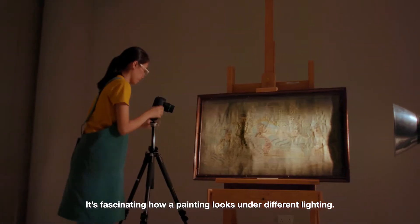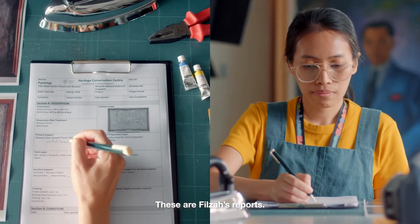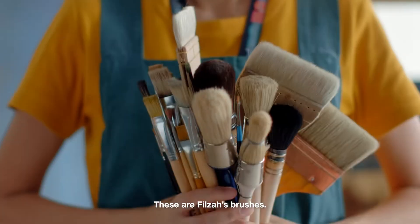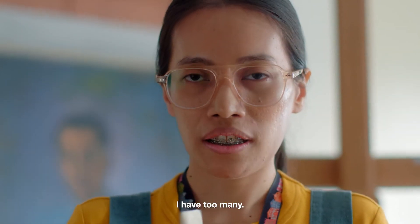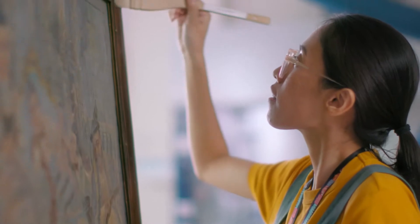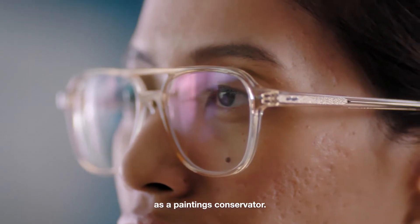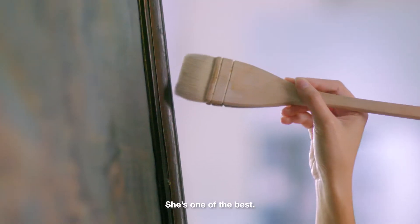It's fascinating how a painting looks under different lighting. These are Filza's reports. These are Filza's tools. These are Filza's brushes — she has too many. And this is her job as a paintings conservator. She's one of the best.